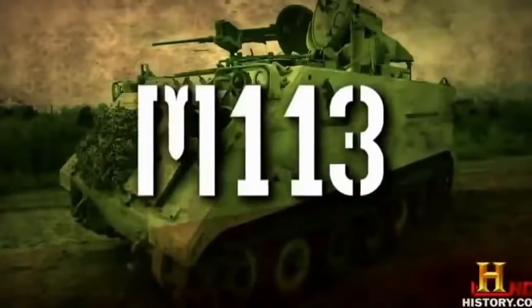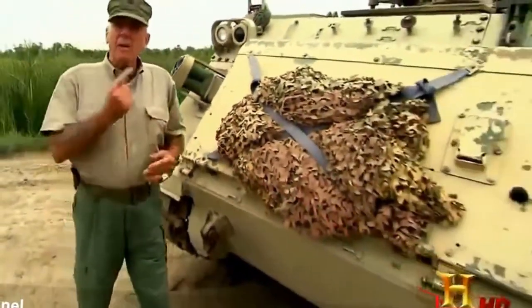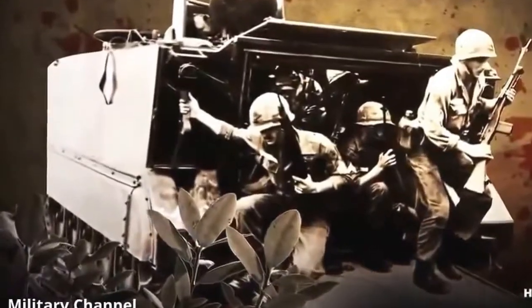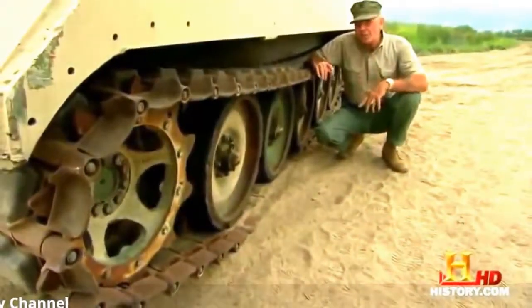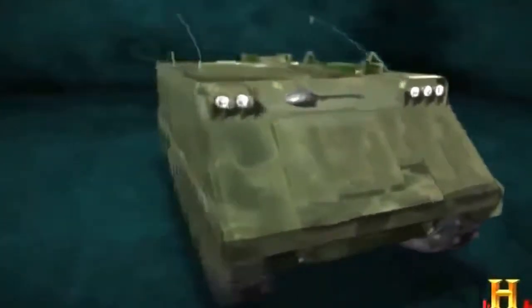The M113, introduced in 1960, carries two crew and 11 troops at 42 miles per hour. This M901 variant has been modified to fire TOW missiles, making it a tank killer, but underneath it's the same as the original M113. This was our first modern battle taxi. Because the M113 was fully tracked, it could handle all the challenging terrain Southeast Asia could throw at it — fast, light, and able to go pretty much anywhere.